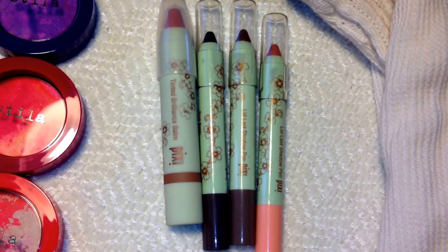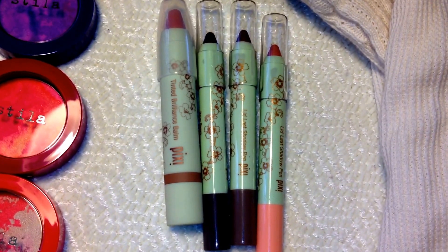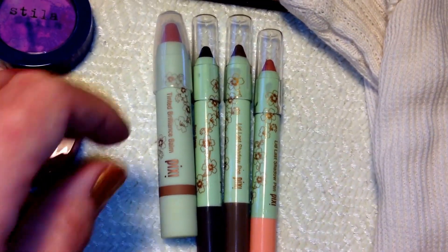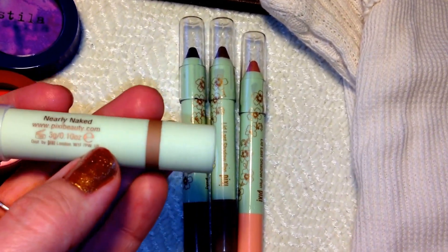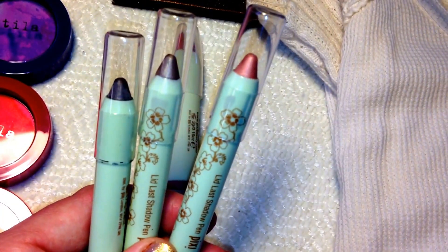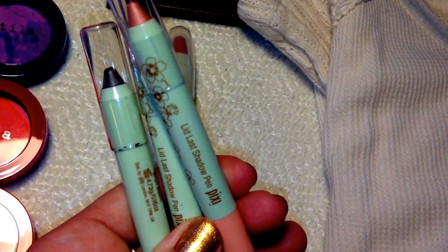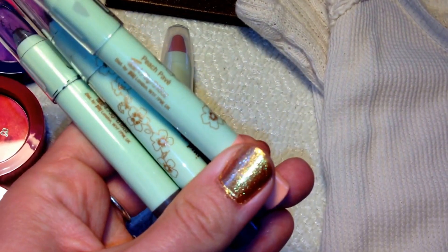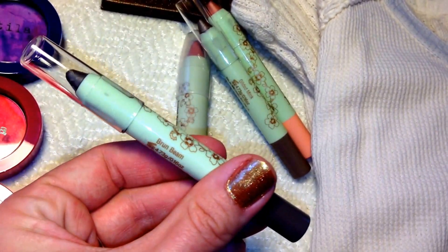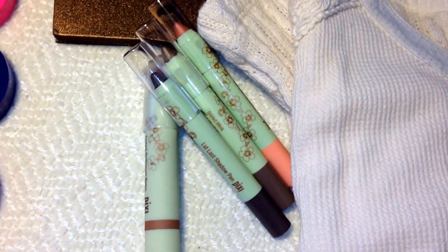The next order was from Pixie. I love the Pixie brand — you can find them at your local Target. I got a Brilliance Balm in a beautiful mauve color called 'Nearly Naked' for your lips. I also got three eyeshadow sticks — the Lid Last Shadow Pen. They are so buttery when you apply them. The colors are Peach Pave, Gilded Mink, and Brun Beam. I absolutely love Pixie, especially their liners and shadows.